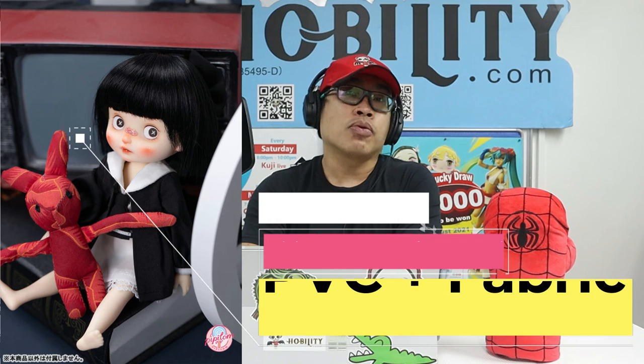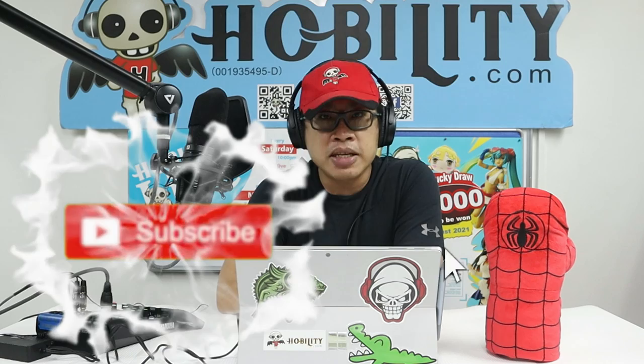That wraps up our sharing for today. Thank you very much for your support. If you've already subscribed to our channel, thank you once more. If you haven't, please do — it gives us great support so we can continue making more news and videos in a very short time. Thank you, stay safe, stay healthy. I'm Sean from Hobbily Tea, bye-bye.